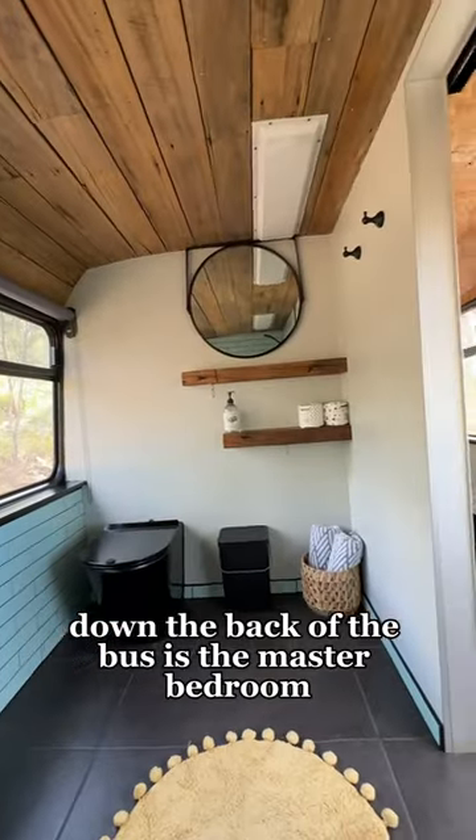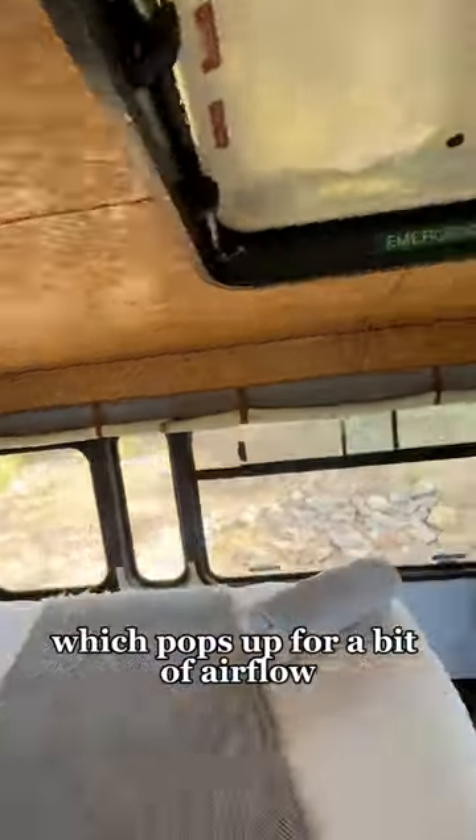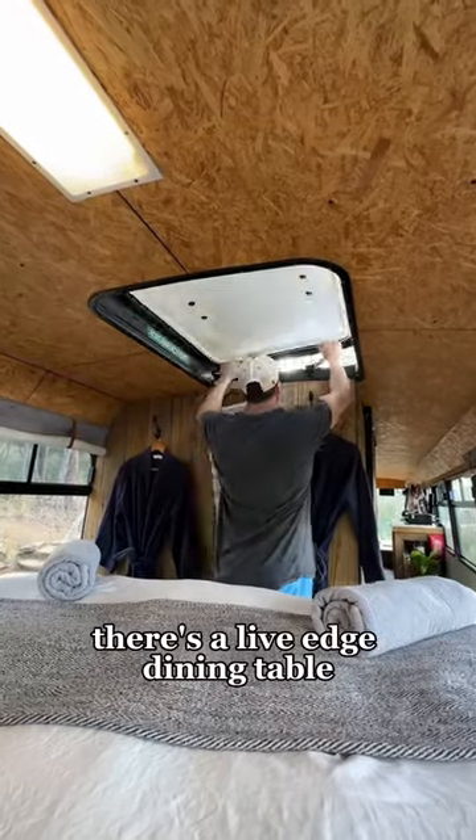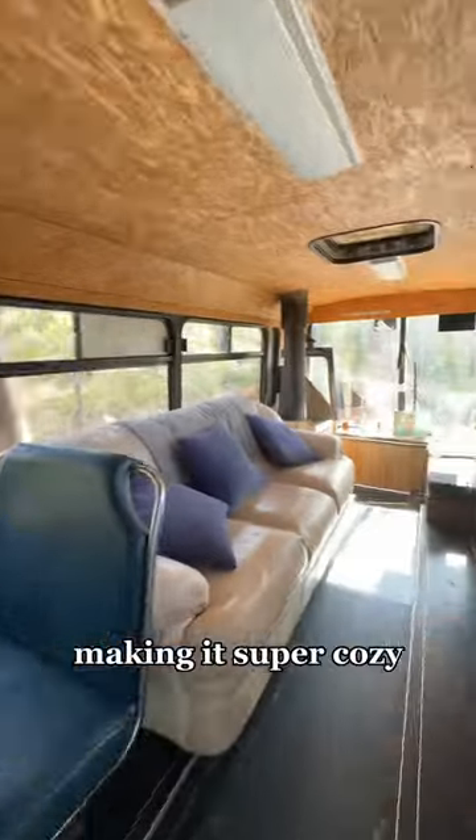Down the back of the bus is the master bedroom, super luxurious, and you've got an emergency exit which pops up for a bit of airflow. There's a live edge dining table and the fireplace is surrounded by sandstone, making it super cozy.